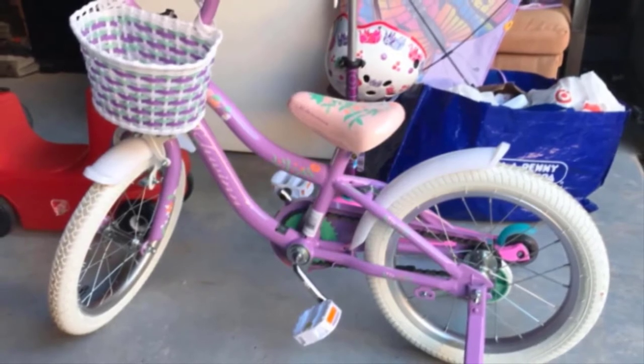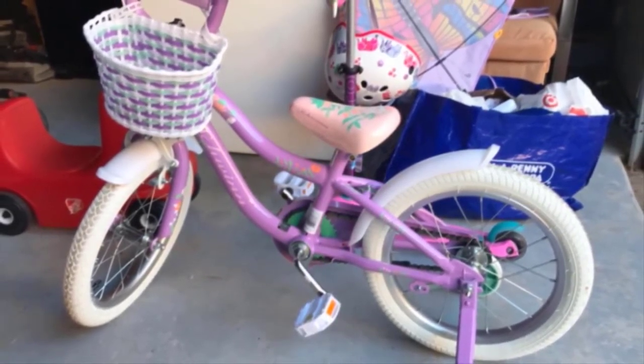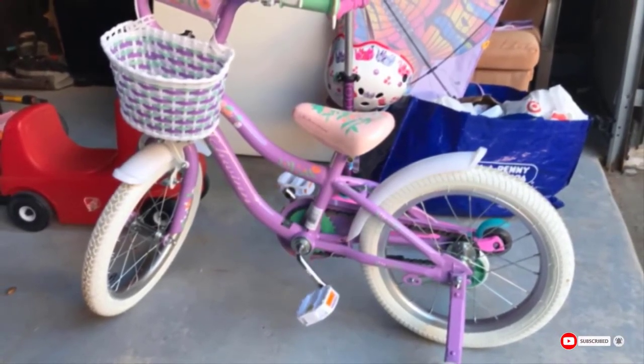Unfortunately, this bike does suffer from occasional fit and finish issues. It also lacks a model-specific instruction manual, a kickstand, and reflectors.